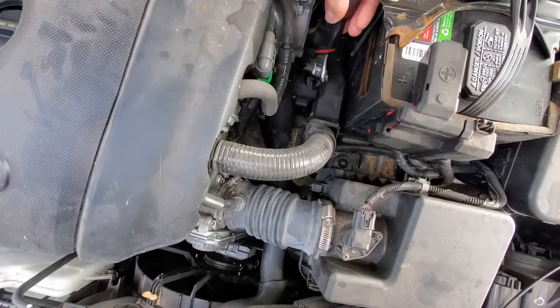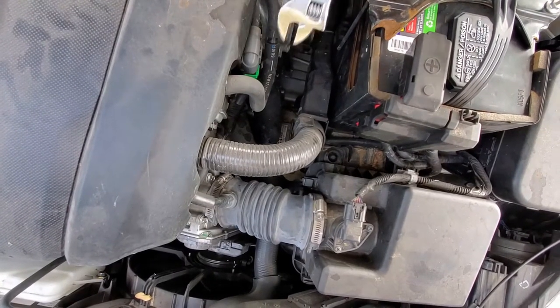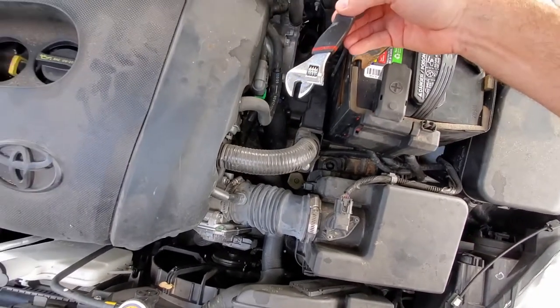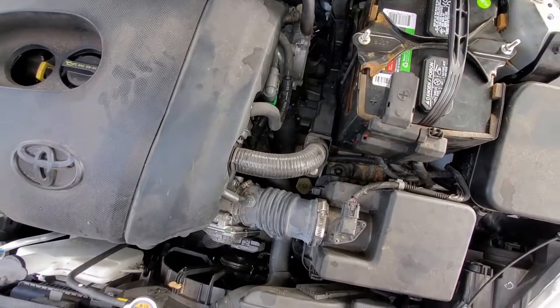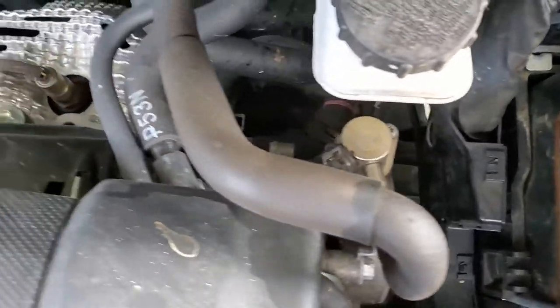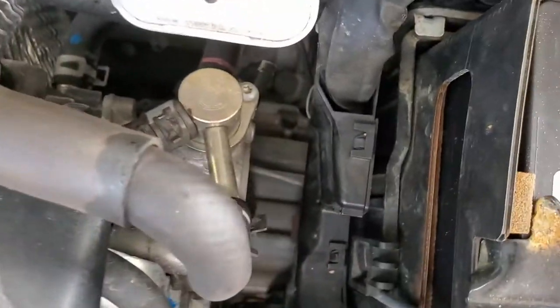At first it fell right onto the transmission, which would have been very easy to grab, but sometimes when you reach to grab something you hit it and it falls even further — and it completely disappeared. No matter how hard I tried to look, I could not see it back there.